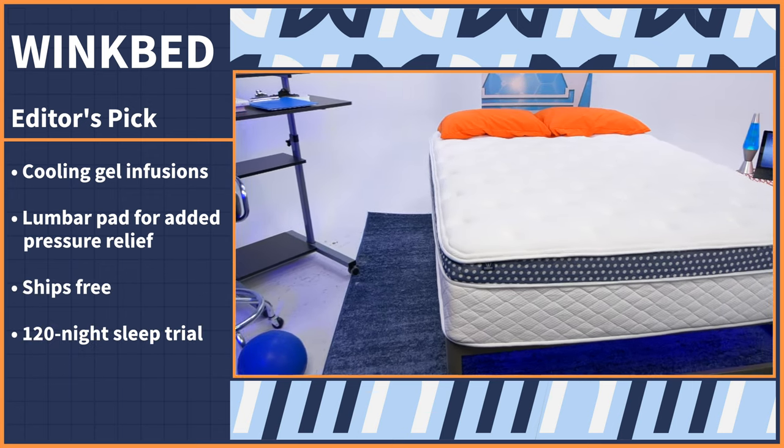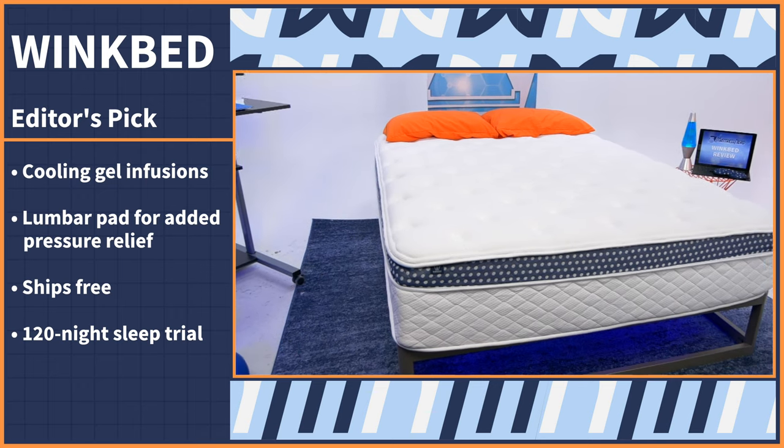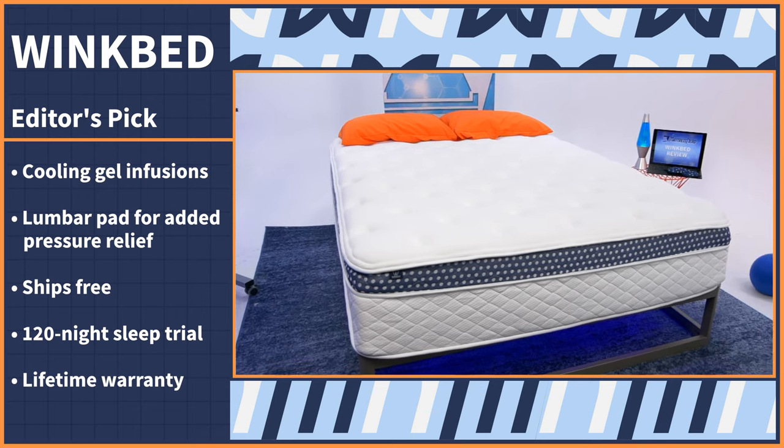The WinkBed ships free and you can try it risk-free for 120 nights, followed by a lifetime warranty. We also have coupons on this mattress as well as every other bed on our list in the description below. A hybrid mattress is an upgrade from an innerspring mattress, and our next pick is the definition of an upgrade without sacrificing that bouncy, elevating feel of a traditional innerspring.